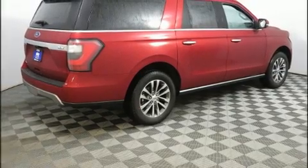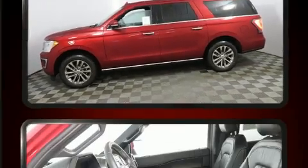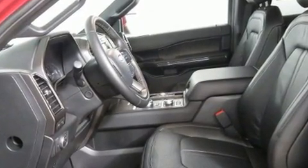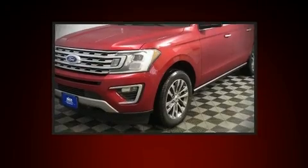Ford ensures the safety and security of its passengers with equipment such as a security system, an emergency communication system, and four-wheel disc brakes with ABS. Adaptive Cruise Control maintains a preset distance behind the car ahead of you, simplifying highway driving and enhancing safety.